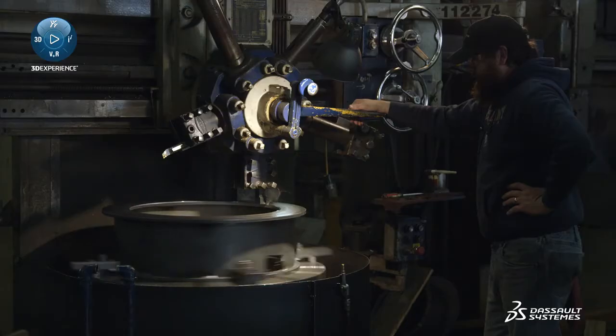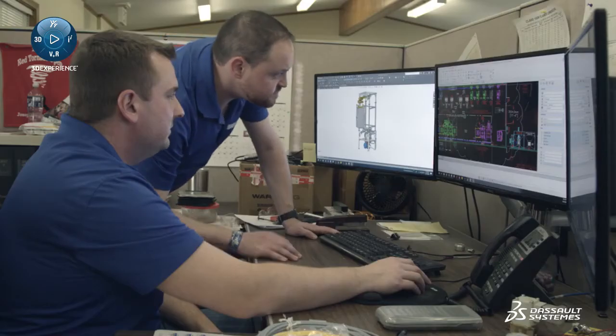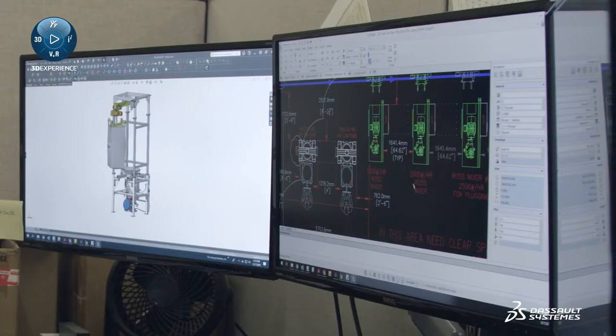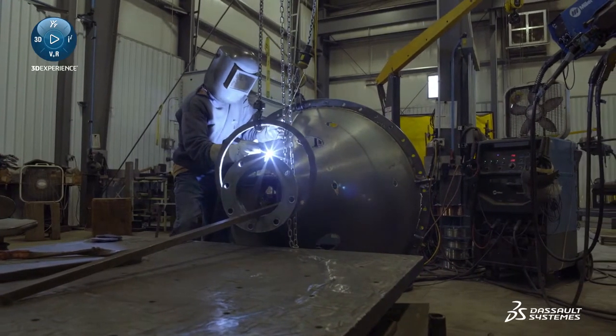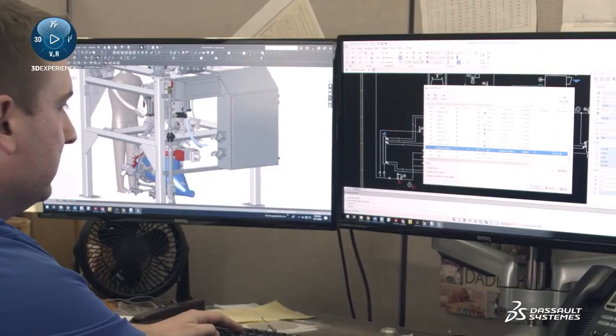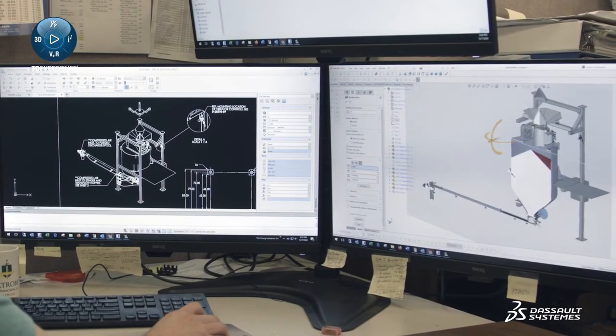What we look for in a software vendor relationship is strong support, and with the team at DraftSite, we feel like we have that at all times. We can't do what we do at Young Industries without having both a 2D and 3D application. Using SOLIDWORKS and DraftSite, we're definitely able to prepare better quotations — our quotations are better understood, and we have seen an uptake in business because of it. DraftSite and SOLIDWORKS has been a great addition.